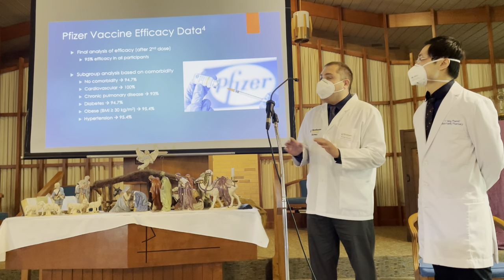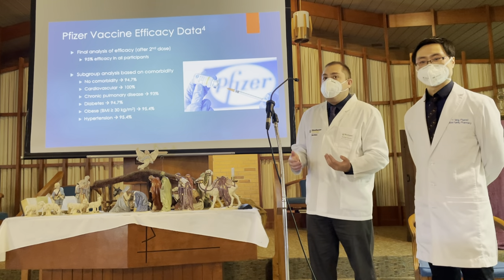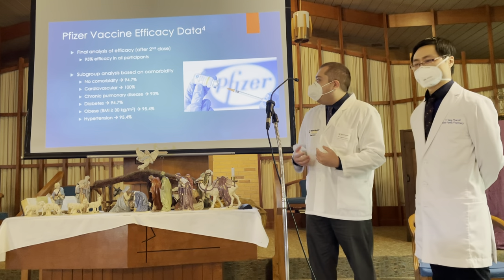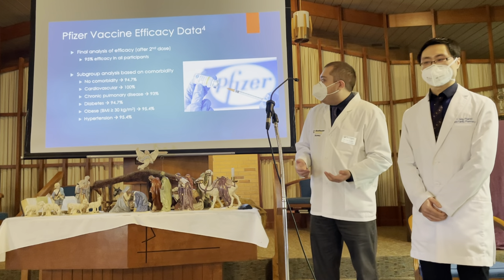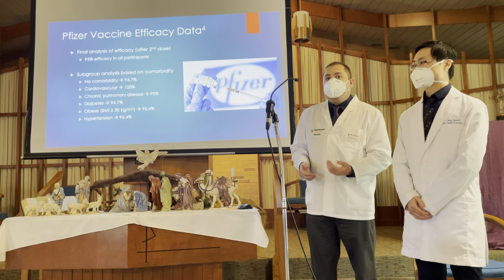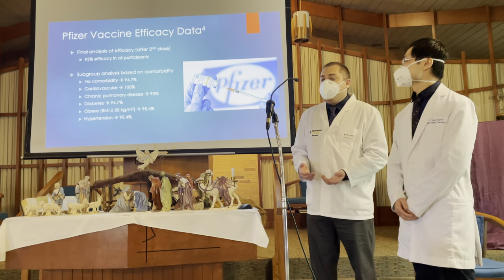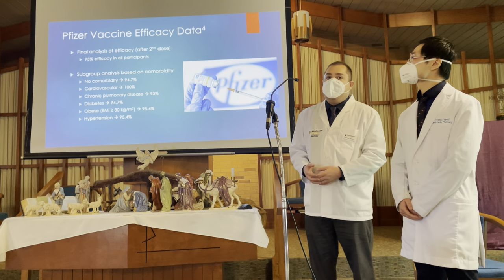People with no comorbidities — healthy individuals — showed 94.7% efficacy. People with heart disease or cardiovascular issues showed 100% efficacy. Chronic pulmonary disease showed 93% efficacy. Diabetes showed 94.7% efficacy, obesity 95.4% efficacy, and hypertension 95.4% efficacy.